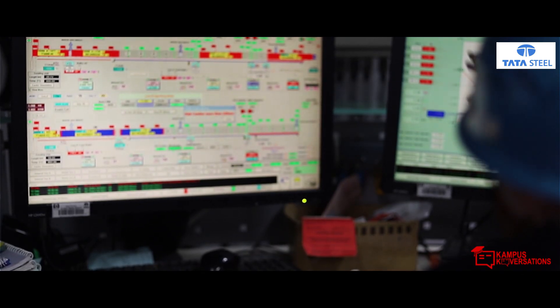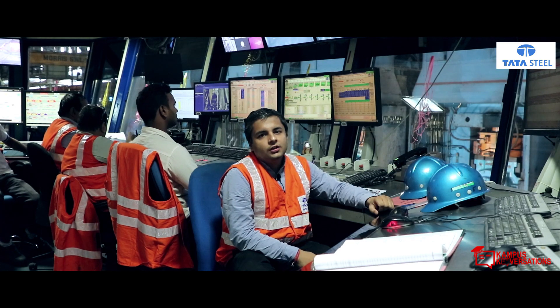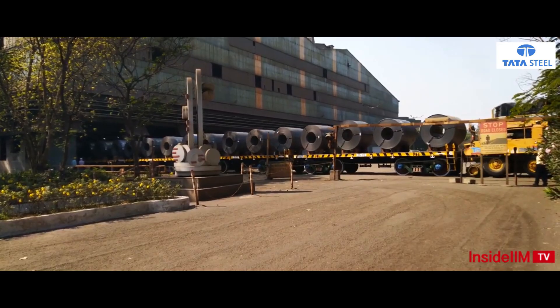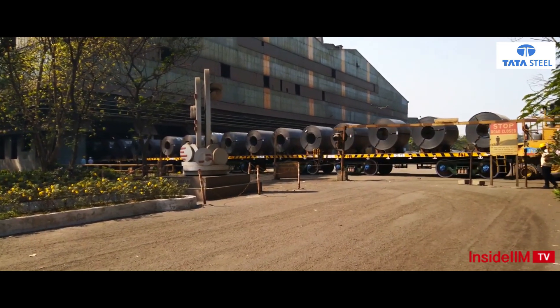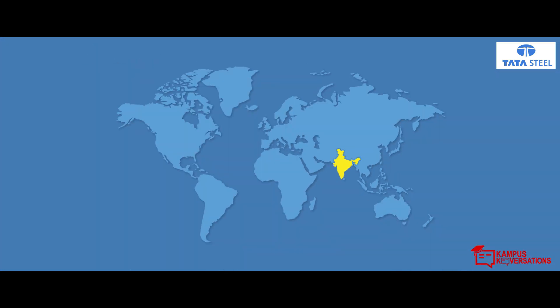At the back, you can see the stands. Me, with my colleagues, are using this control system to convert slabs — which we just saw off the caster — into a usable coil. These coils are transported through trains, ships, and planes to a variety of industries, not only in India but all over the world.